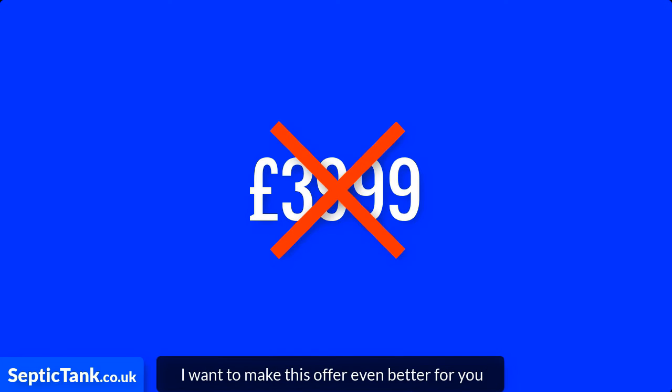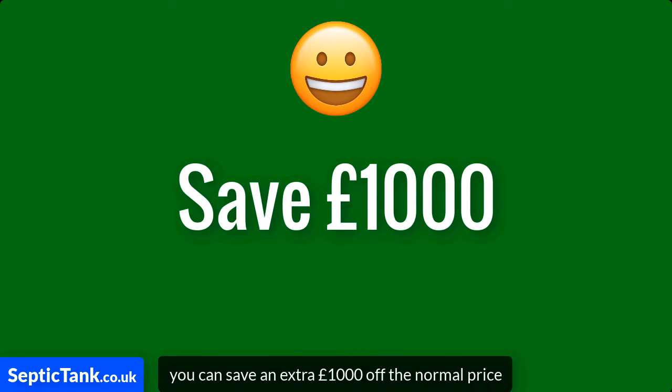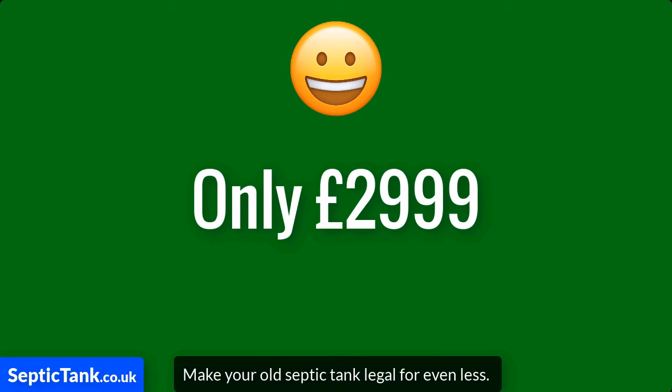But I want to make this offer even better for you. For the next few days, you can now save an extra £1,000 off the normal price, which means the amazing Ecosystem Septic Tank Converter is now only £2,999. That's £1,000 off the normal price, which means you can now make your old septic tank legal for even less.